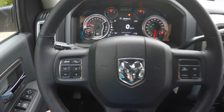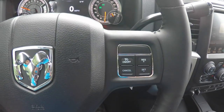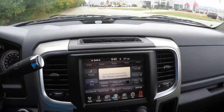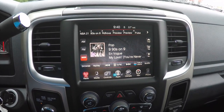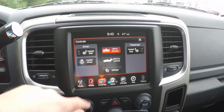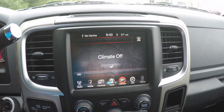On your steering wheel you have your UConnect Bluetooth voice command controls as well as your reconfigurable instrument cluster controls. Moving down the center stack you have your 8.4-inch touchscreen display, AM/FM/SiriusXM satellite radio, UConnect media inputs, and controls for heated seats, heated steering wheel, and to activate your backup camera. You also have UConnect apps and dual zone climate control.